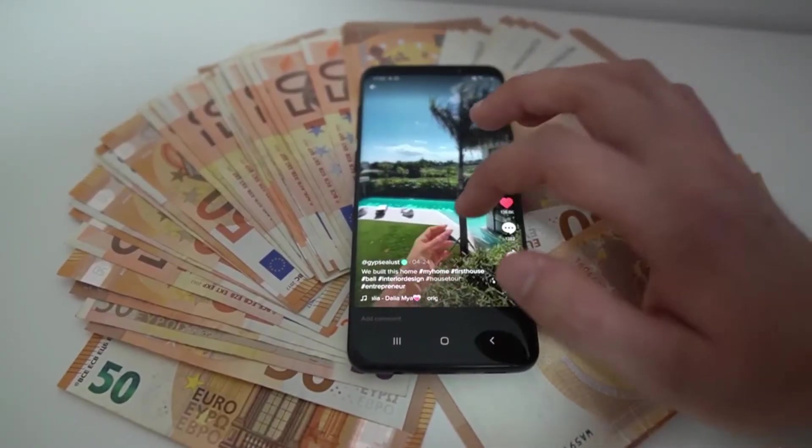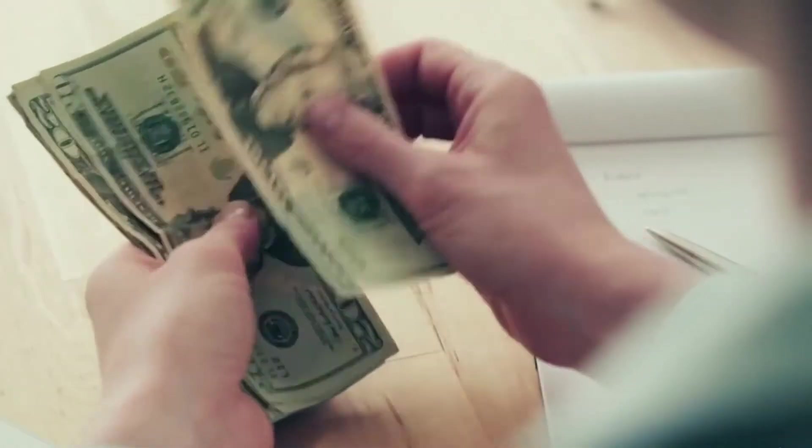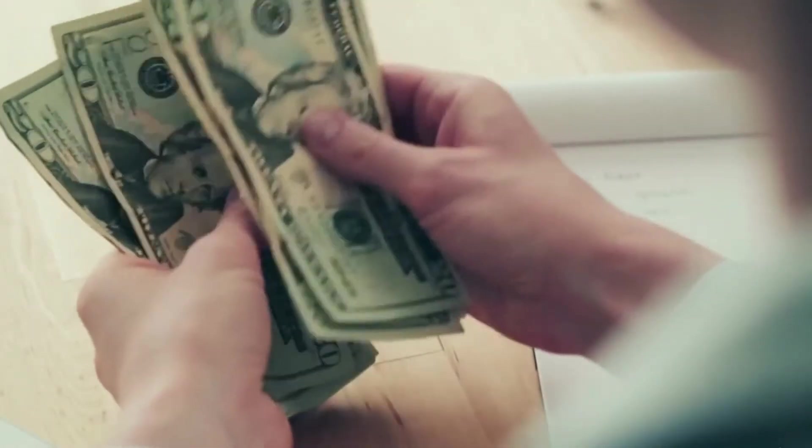Hello, my friend! What if I told you that making money through TikTok is very simple? If you just give me five minutes of your time, I will show you a six-step strategy on how you can make tens of thousands of dollars by using TikTok.